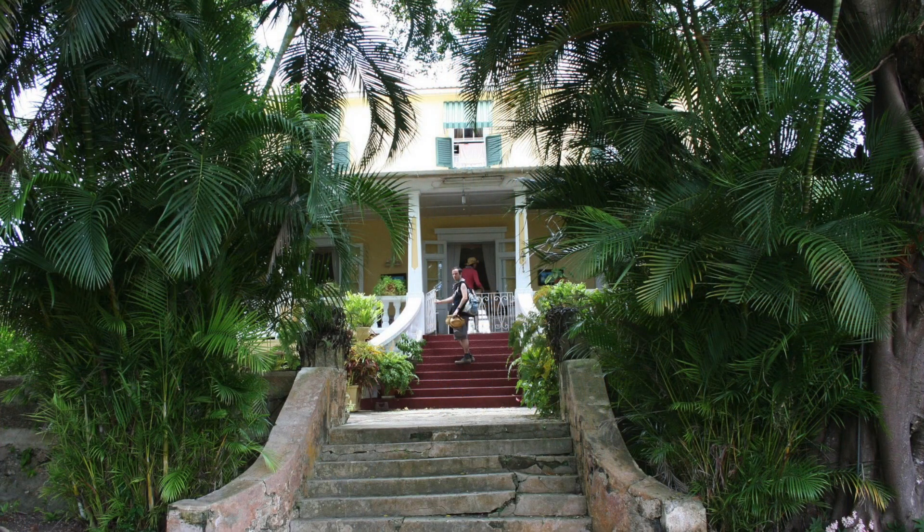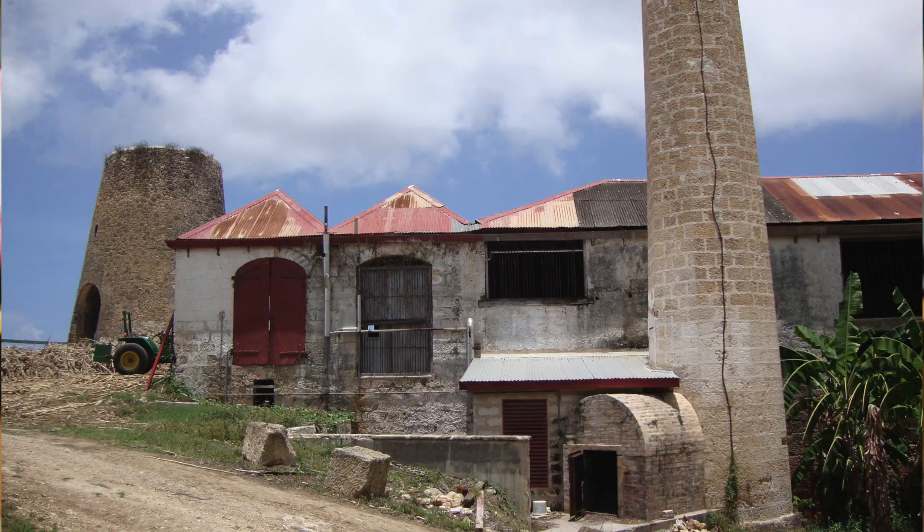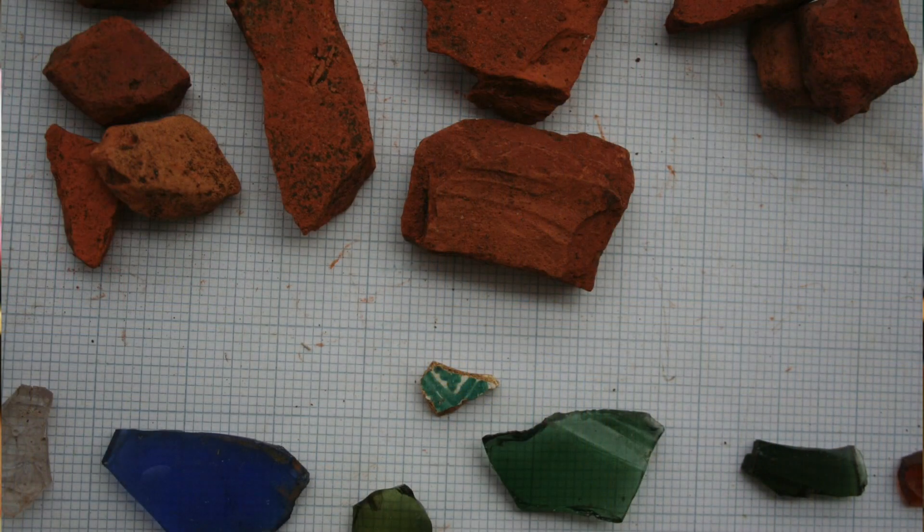We've done projects in Barbados and we're building on that to now look at the connections that were historically important but are also evident in the material culture, landscapes and buildings that you're studying.